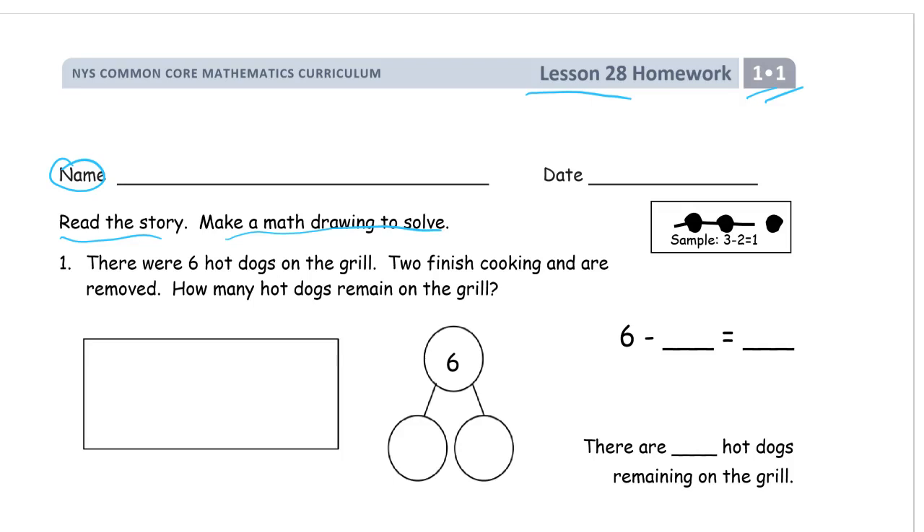These are all going to be subtraction stories — they're all going to be take-aways. Problem one: there were six hot dogs on the grill to finish cooking, and some are removed. How many remain? How many are left behind? So we draw six hot dogs: one, two, three, four, five, six.